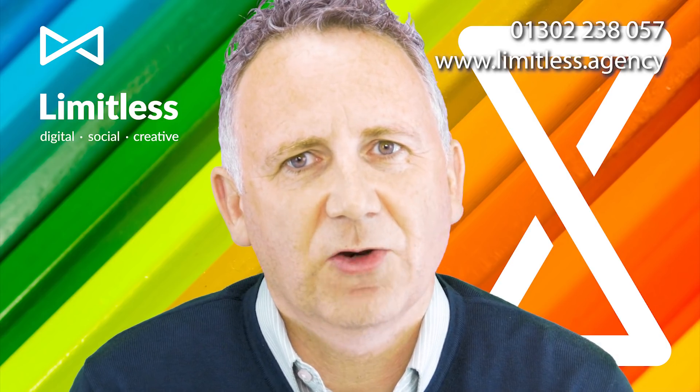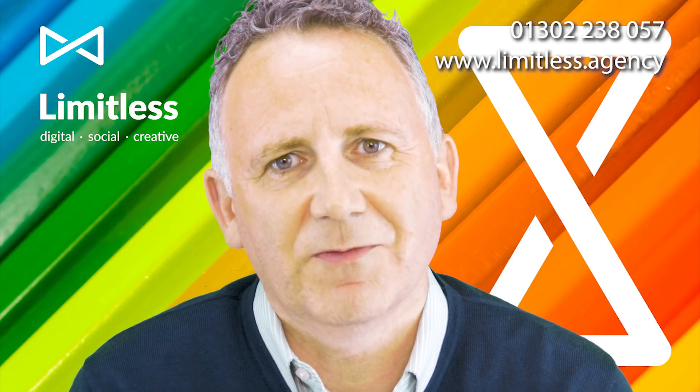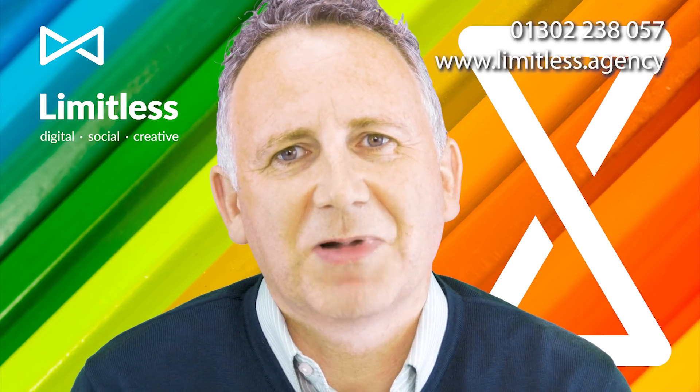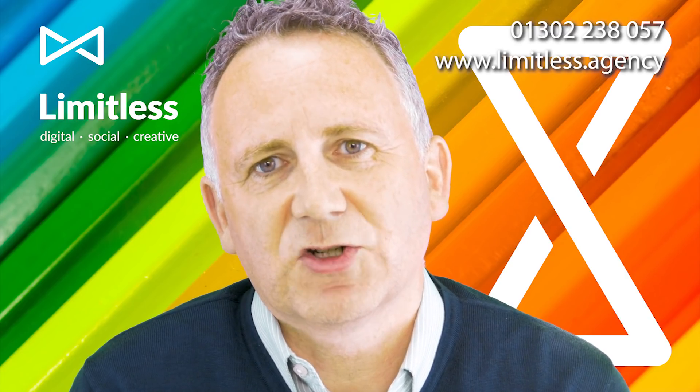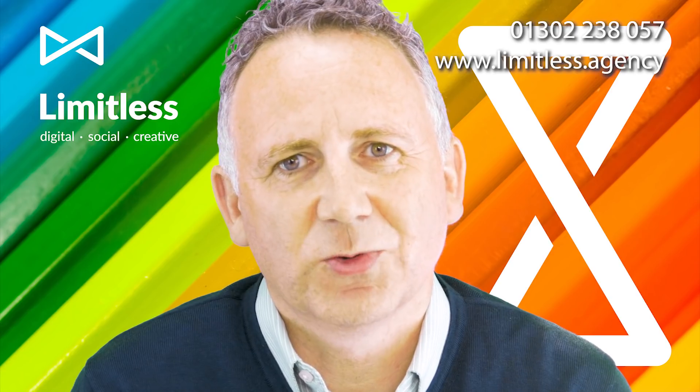So if you'd like to know how to get your website performing better — it might just mean you need a few little tweaks — please do get in touch. Give us a call on the number on the site or fill in one of the forms, and we'll look forward to speaking to you soon.